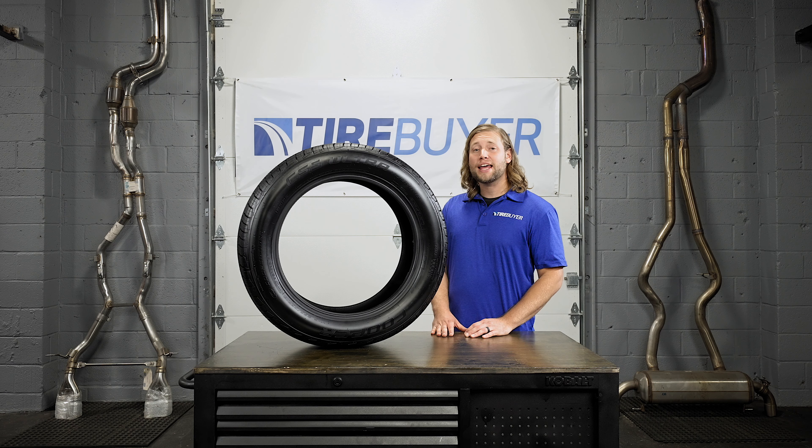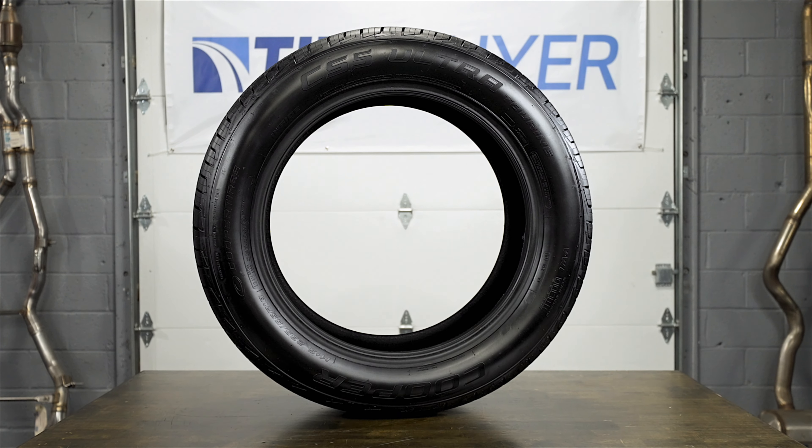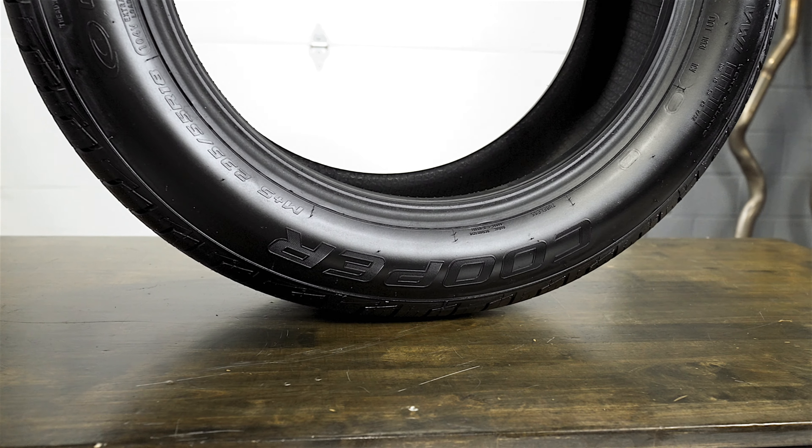Hi, my name is Brian with TireBuyer.com and today we're going to tell you all about the Cooper CS5 Ultra Touring. If you're looking for the ultimate in performance, handling, and driver comfort, the American-made Cooper CS5 Ultra Touring is for you.